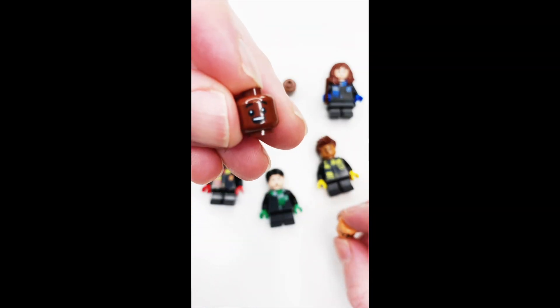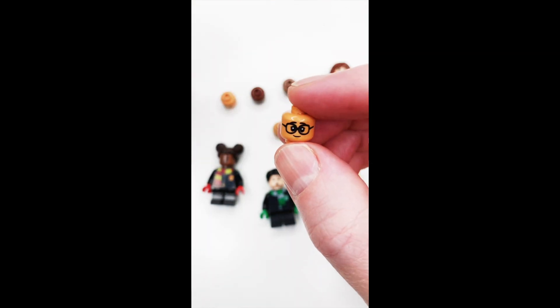It comes with extra pieces so you can customize the minifigures. You can change out the heads. Does your head come off? Ow! What is wrong with you? Sorry.